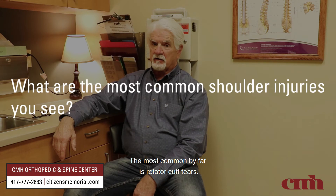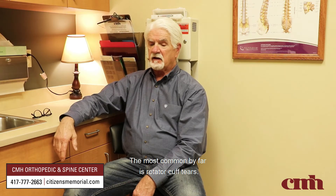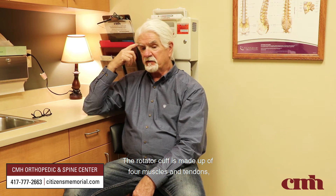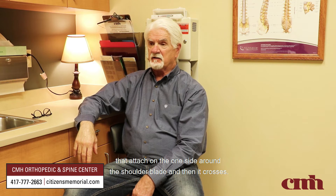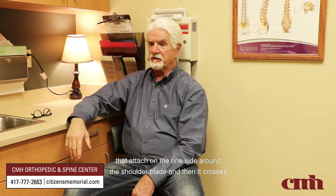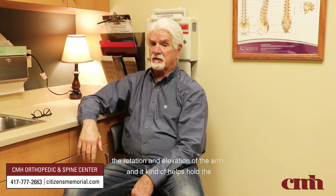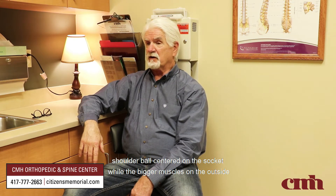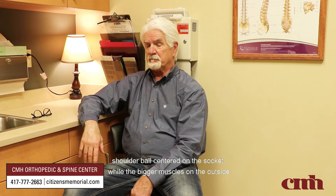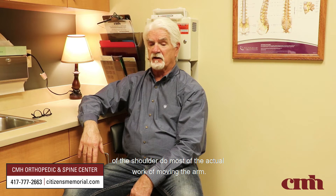The most common condition by far is rotator cuff tears. The rotator cuff is made up of four muscles and tendons that attach on one side around the shoulder blade, then cross the joint and attach on the upper part of the arm. It helps control the rotation and elevation of the arm and helps hold the shoulder ball centered on the socket while the bigger muscles on the outside do most of the actual work of moving the arm.